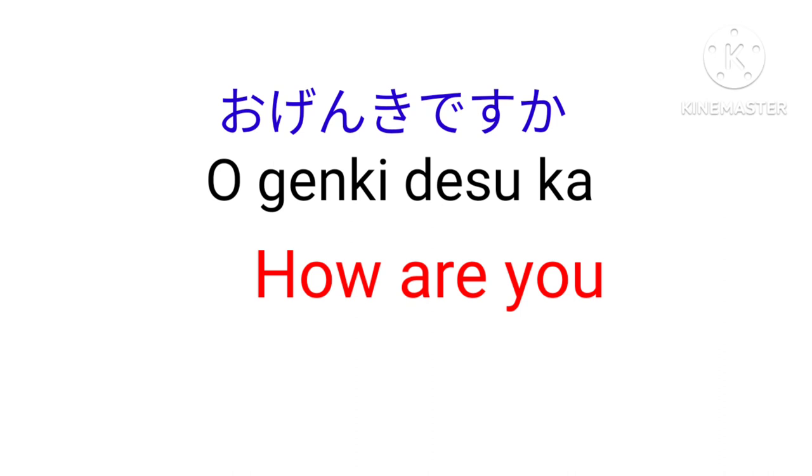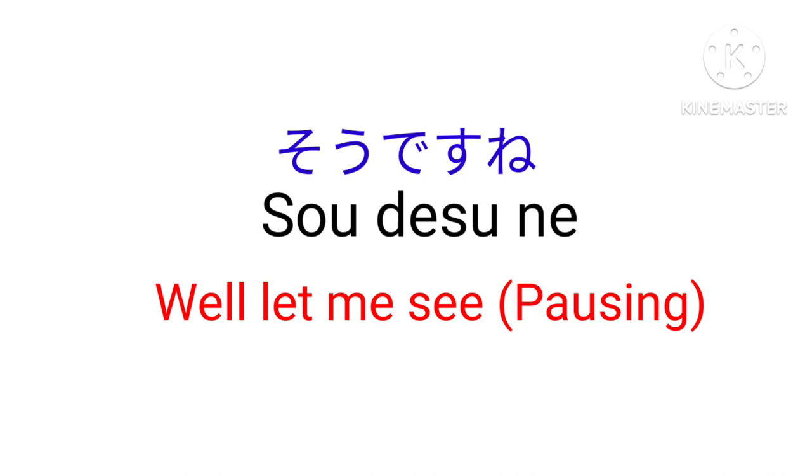O-genki desu ka? — How are you? So desu ne — Well, let me see. You use so desu ne when you take time to answer.